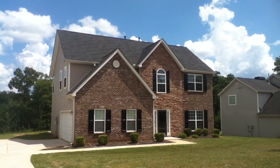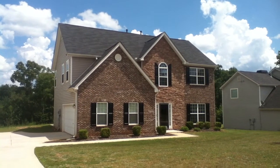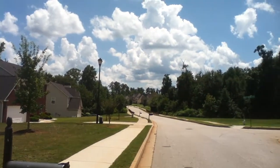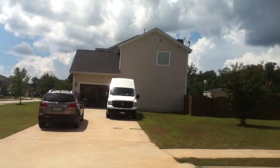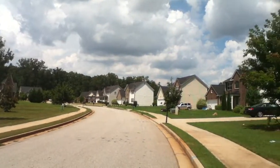Hello everyone and welcome to another available Bravo property. Today we're at 440 The Gables Drive in McDonough, Georgia. It's a sidewalk community and an established neighborhood in McDonough, Georgia, with underground utilities throughout and street lights.